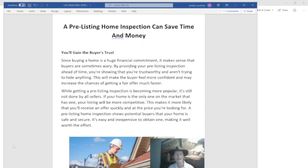it's still not done by all sellers. So if your home is the only one on the market that has one, your listing will be more attractive and competitive. This makes it more likely that you receive an offer quickly and at the price you're looking for.